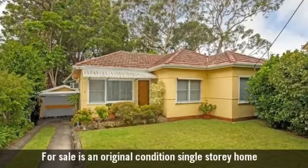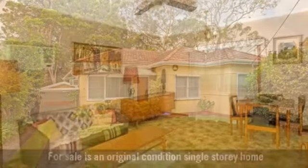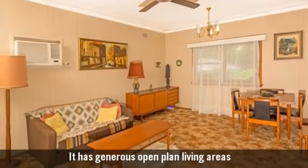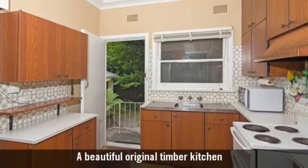For sale is an original condition single-storey home. It has generous open-plan living areas and a beautiful original timber kitchen.